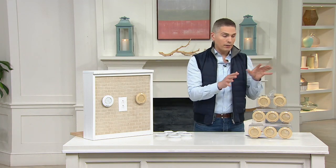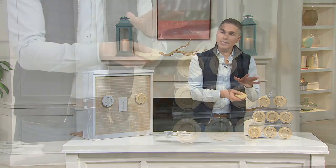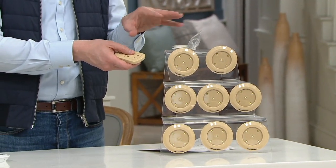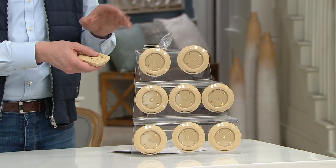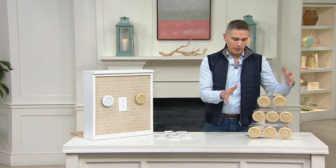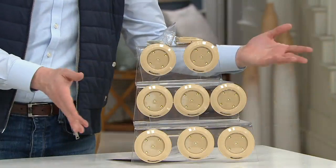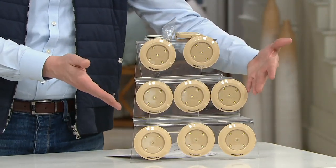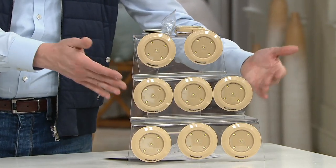These are bright and easy to use. They also come with a remote control. Three payments of $9.99 gets them home. The item number is 36646. We have them in two color choices. These are the almond right over here — that's your more traditional option. If you're putting this close to wood cabinetry or underneath your kitchen cabinets, you might want to go with the almond.